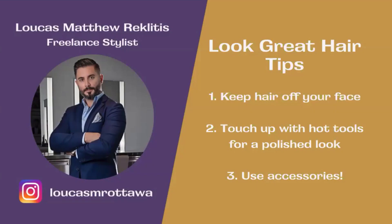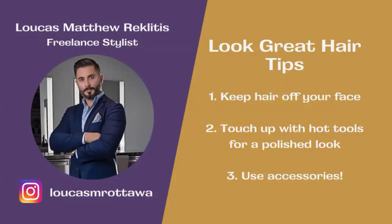My good friend Lucas, who actually did my hair for many years when I was on the Weather Network, is a freelance stylist and he's amazing at what he does. He shared some hair tips: keep your hair off your face as much as possible, touch up your hair with hot tools if you want a nice polished look — today I used a barrel roller — and use accessories. Ladies, this is your permission to go buy a little bejeweled barrette or something for your hair. Thanks so much for that, Lucas!